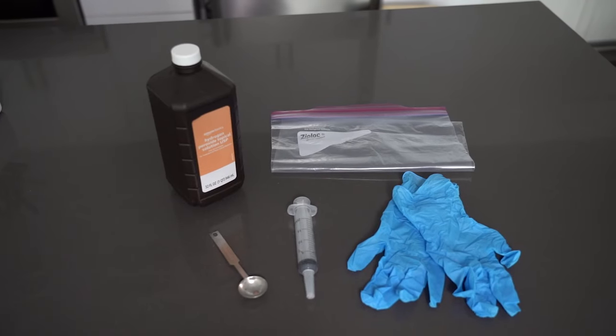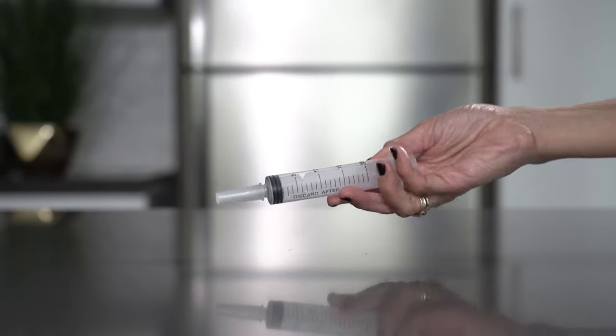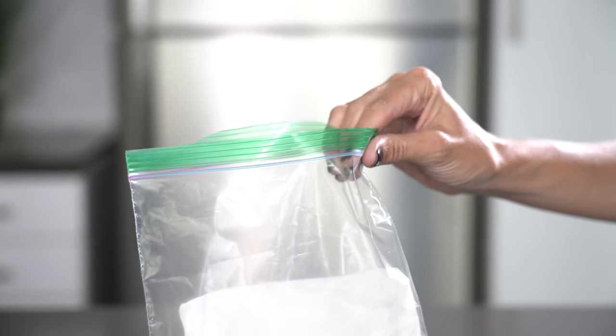You likely have a first aid kit on hand, but adding a dog-specific kit can ensure you're always prepared in case of a pet accident. Various pre-made first aid kits are available, or you can assemble your own. You should add the following to your dog's throw-up kit: fresh, non-expired 3% hydrogen peroxide — concentrations that are higher can be dangerous to dogs and expired peroxide may not work — a syringe without a needle or a turkey baster, a measuring spoon, gloves, plastic bag, cleaning supplies, and the contact numbers for your veterinarian.